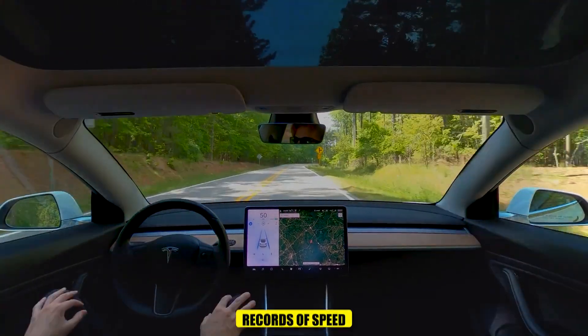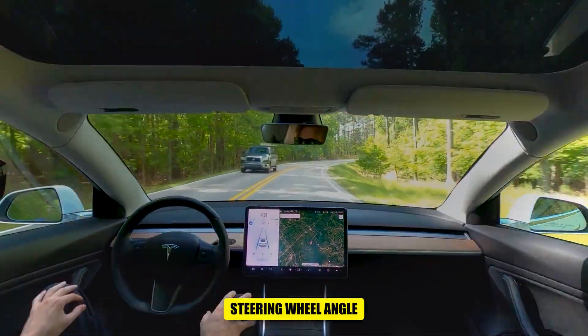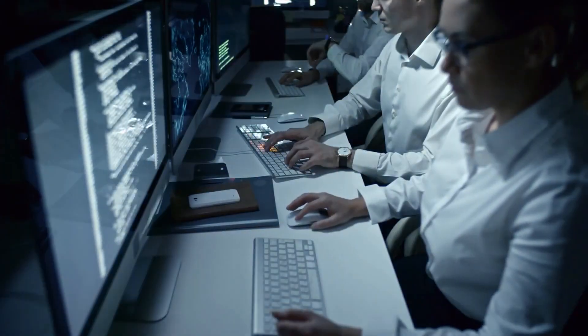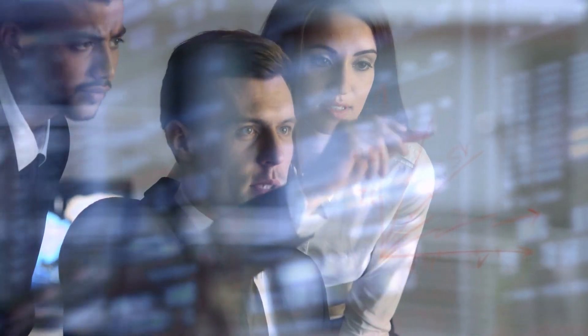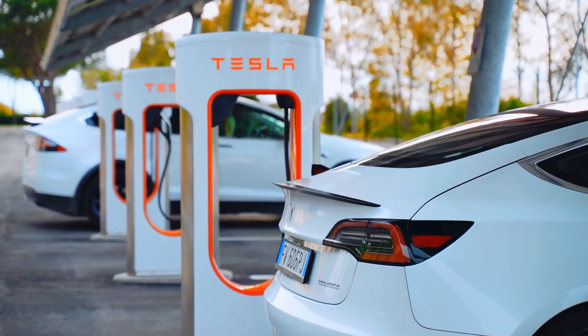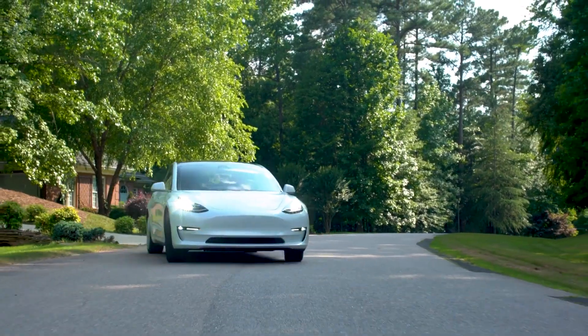The data includes precise records of speed, accelerator pedal position, steering wheel angle, and brake usage. Remarkably, some of this information could be stored for up to a year, according to the NFI. This level of detail provides a comprehensive view of a vehicle's behavior leading up to and during an incident, offering invaluable insights for accident investigations.